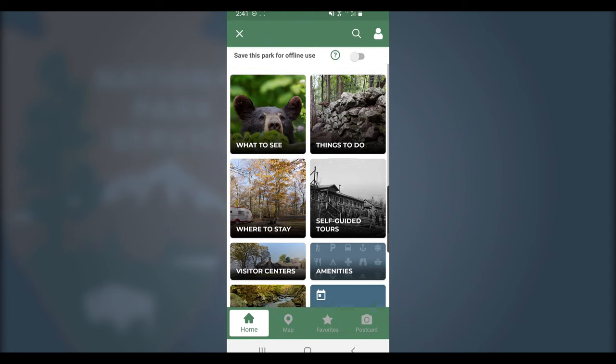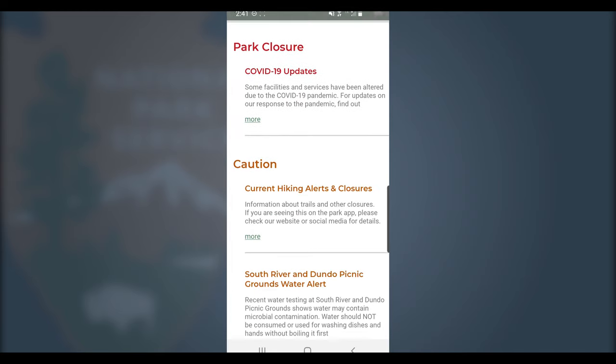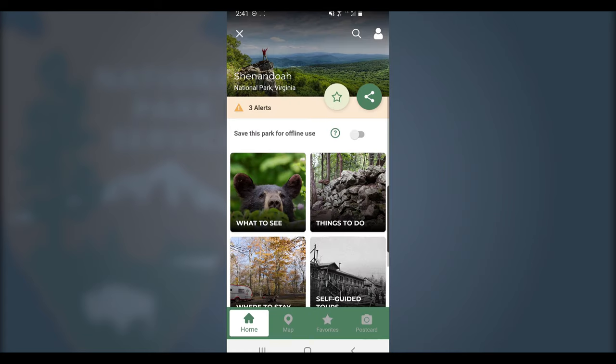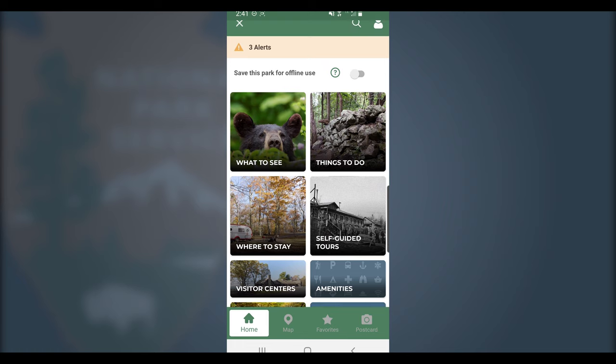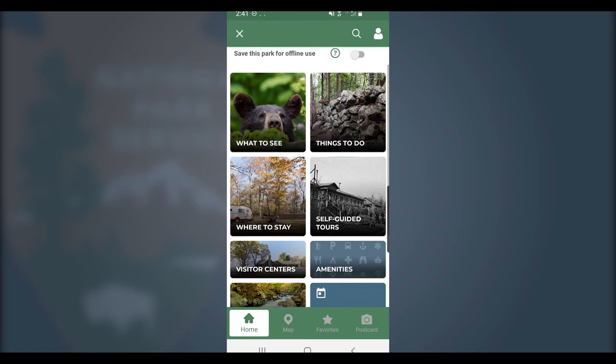The front page is where all the magic happens. Here you can see alerts in real time about closures and safety information. You'll also see a little toggle switch and this is super important, especially when you're here at Shenandoah National Park. If you've ever been here before, you know that cell reception is practically non-existent, so be sure to turn this on so that all the app content is saved for offline use. This will allow you to search for the best hikes and dining locations from anywhere in the park.